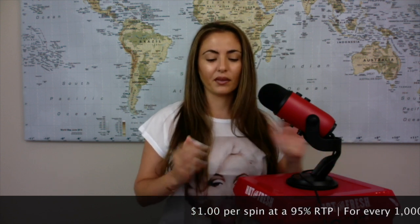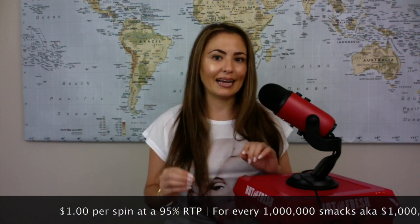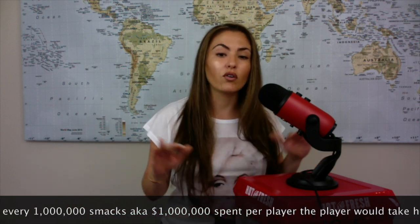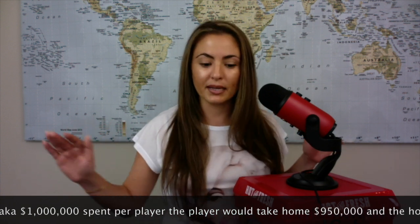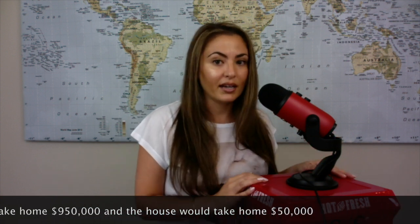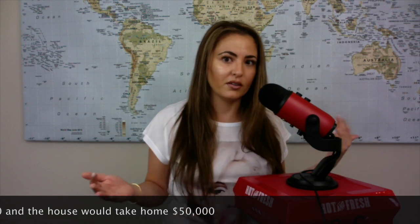So now you ask yourself, what does that mean for the player? What is the player actually getting? What is the math behind this equation? Let's break this down. You're playing a machine and it costs $1 per spin. If a machine has a 95% RTP, or return to player, theoretically, over a period of time — if there were 1 million spins — the return to the player would be an average of $950,000 to the players that have spent $1 million. Not exactly the best odds for the players, because that other $50,000 is going back to the house.